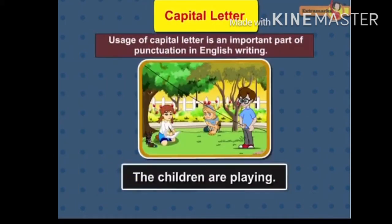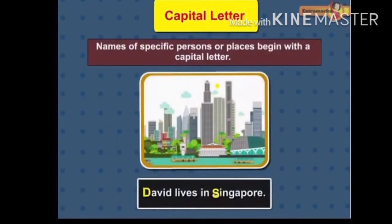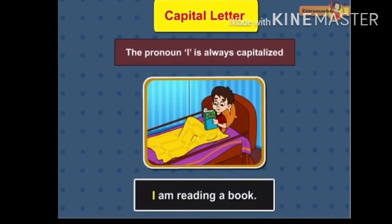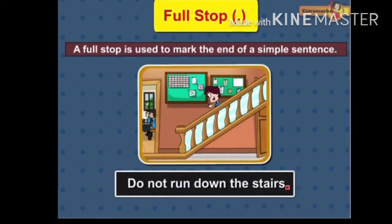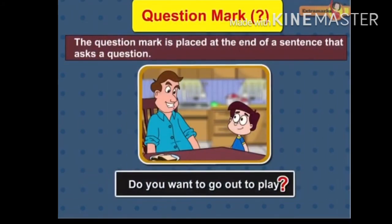Capital Letter. Usage of capital letter is an important part of punctuation in English writing. A sentence starts with a capital letter. Names of specific persons or places begin with a capital letter. Names of days, months and special days are written with a capital letter. The pronoun I is always capitalized. Full Stop. A full stop is used to mark the end of a simple sentence. A sentence starts with a capital letter and ends with a full stop.